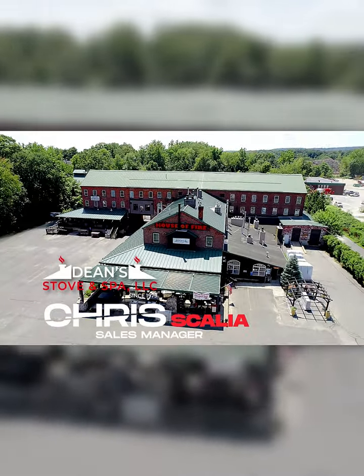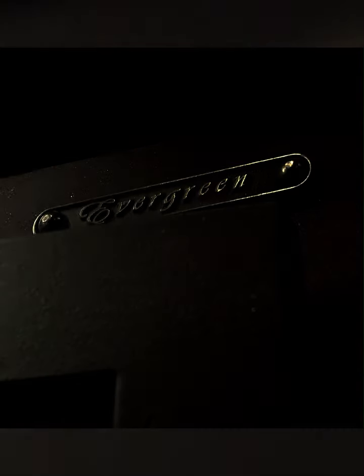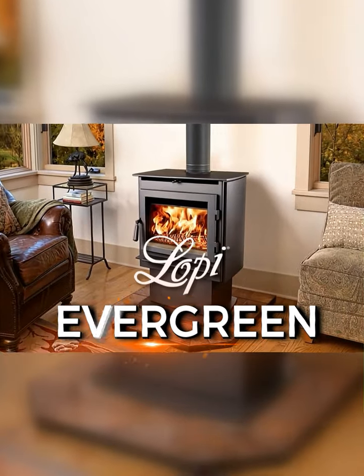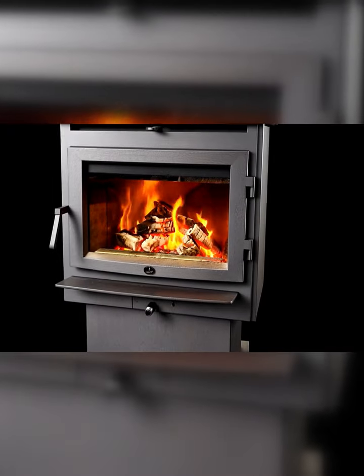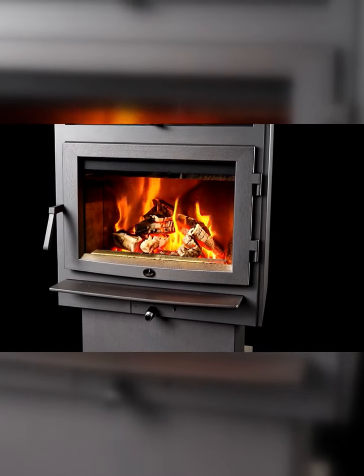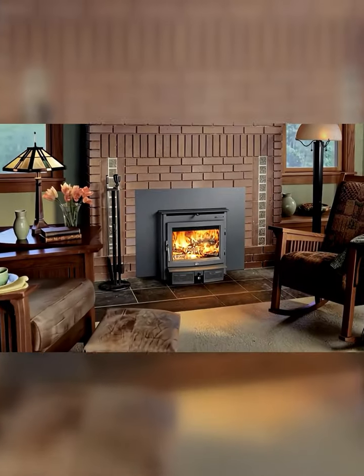Chris from Dean's Stove & Spa here. It's my pleasure to bring you yet another one of North America's favorite fires, the Lopi Evergreen. This impressive 2,000 square foot heater truly hits the mark with its sleek design and is available in three variations: freestanding on legs or pedestal, and as a fireplace insert.